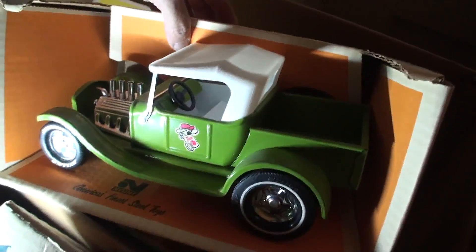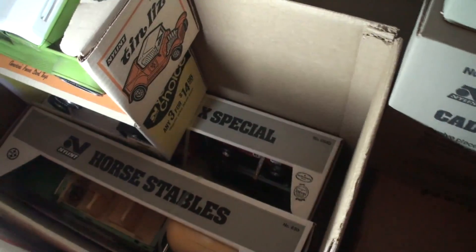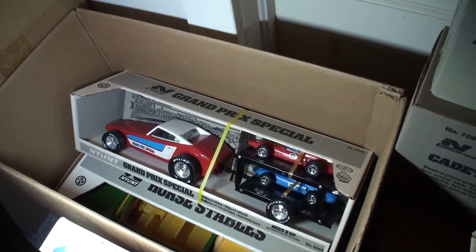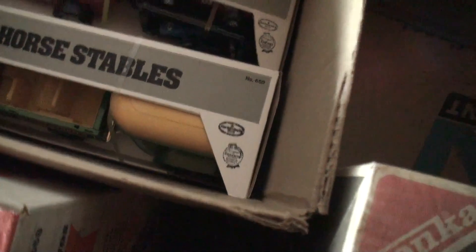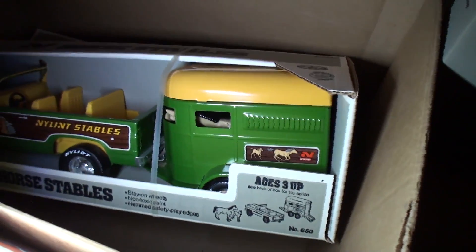We'll look in this box — we've got the 70s hot rod, very nice. There's the tomato can. We look inside the box and we see the stables. Let me show this one because it looks pretty cool with the little hot rod sports car. We have that right there — that's pretty sweet. You pull the horse stables out. There's a Chevy Blazer with horses in the trailer.